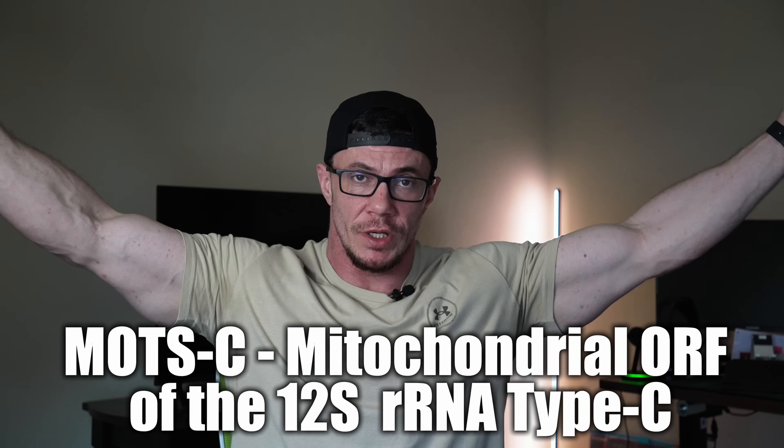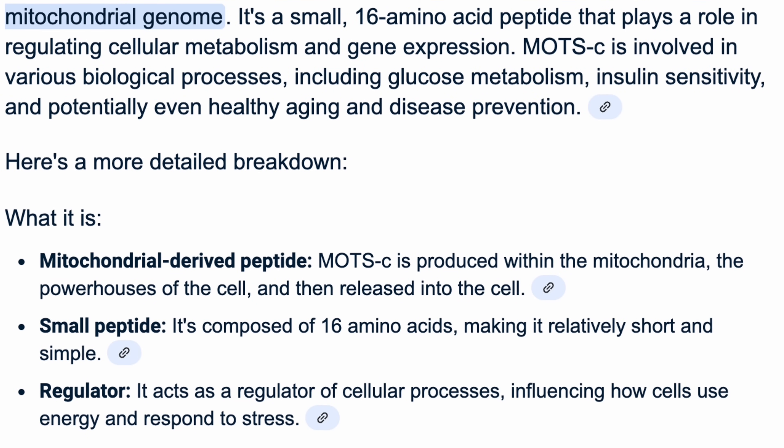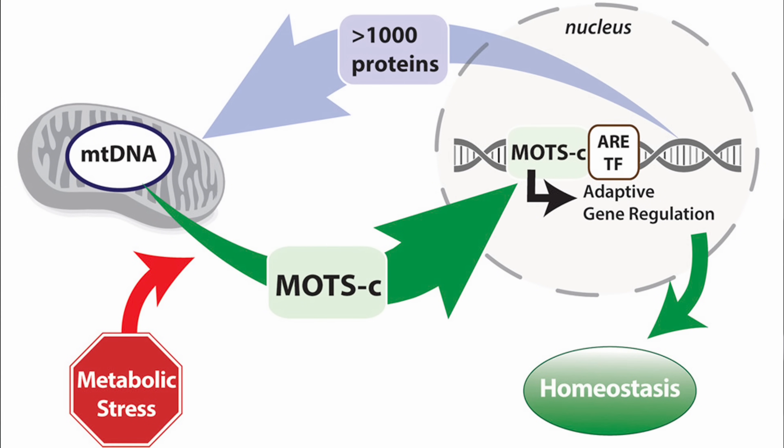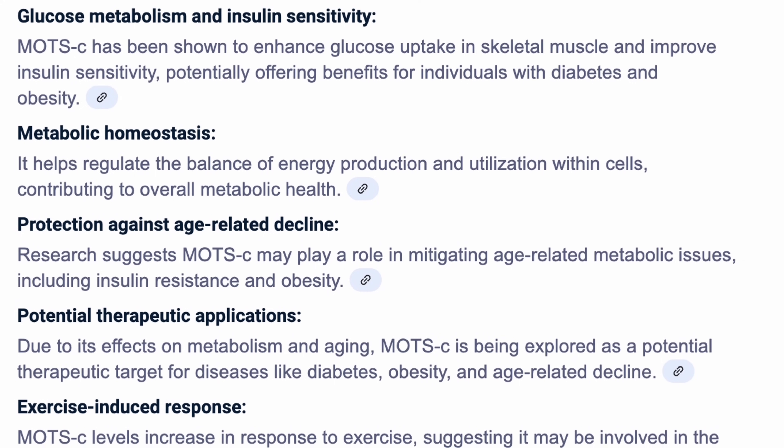Next, we switch gears and look inside the cell — no hormone spikes involved. MOTC is a mitochondrial peptide that works differently than anything else on this list. MOTC is encoded in mitochondrial DNA, which makes it different from most peptides that come from the nucleus. Mitochondria release MOTC in response to stress, exercise, or fasting. It activates AMPK — your cell's energy switch — triggering fat oxidation, improving insulin sensitivity, and even promoting white-to-brown fat conversion, boosting thermogenesis.